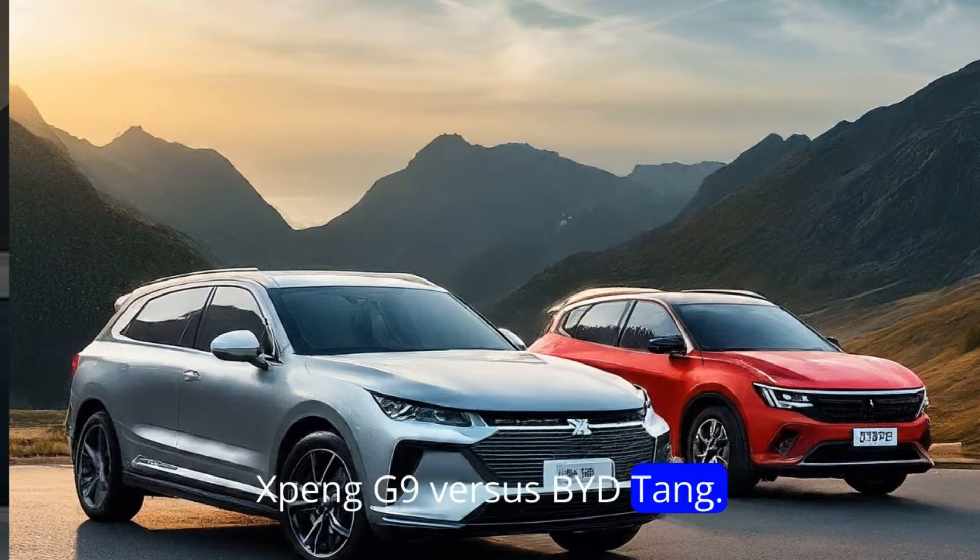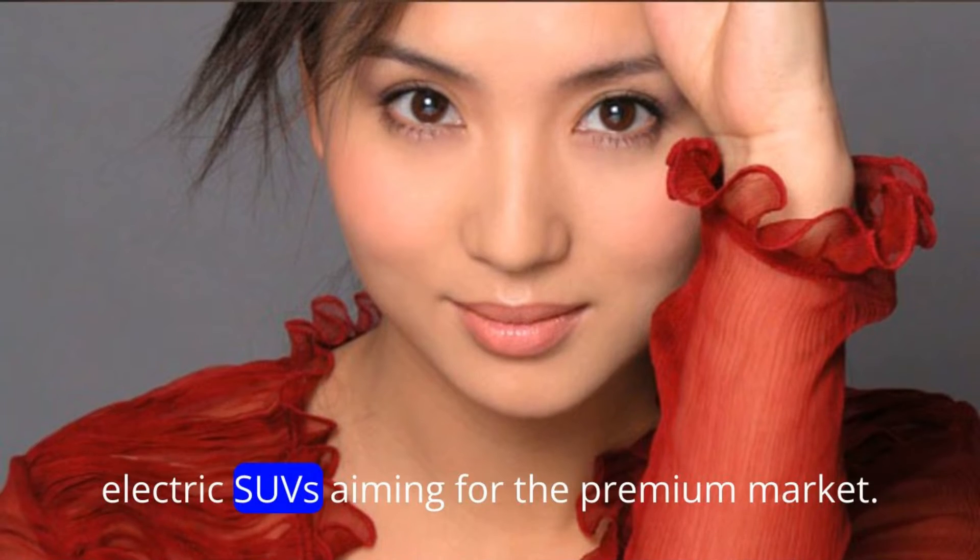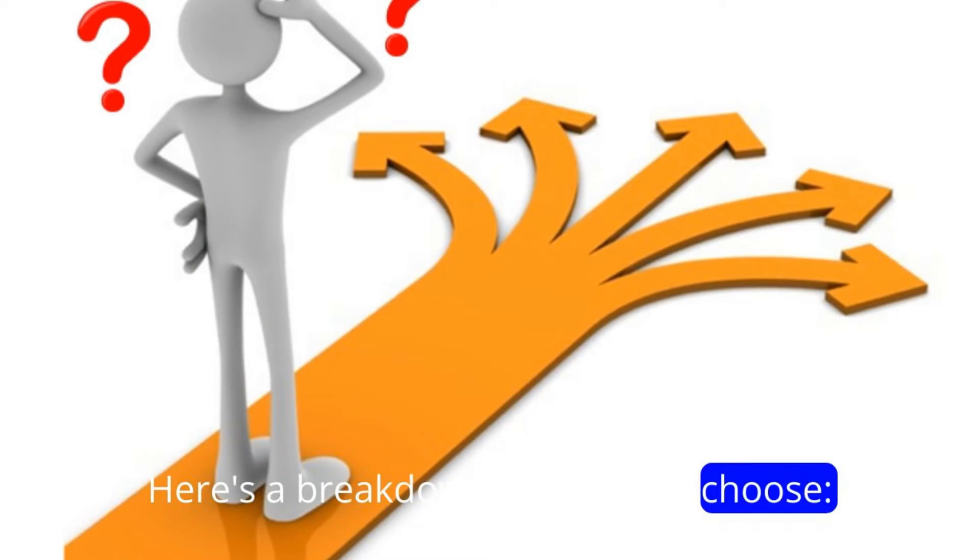Xpeng G9 vs. BYD Tang. The Xpeng G9 and BYD Tang are China-made electric SUVs aiming for the premium market. Here's a breakdown to help you choose.